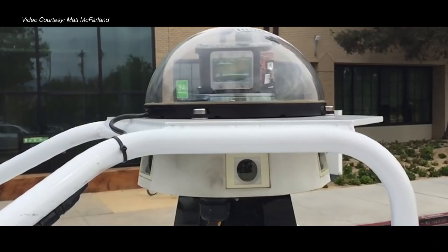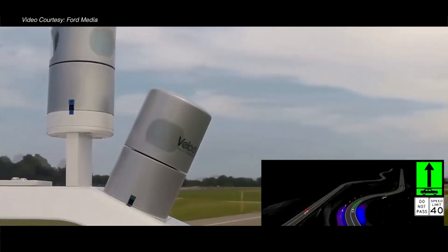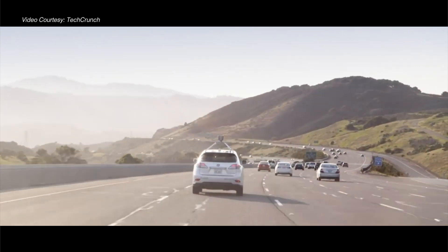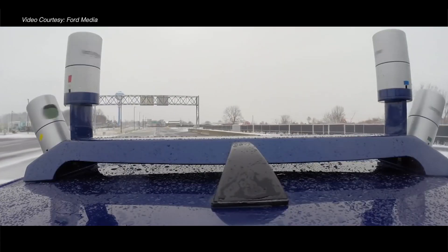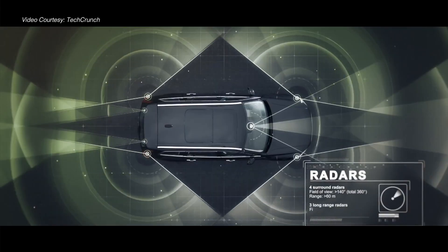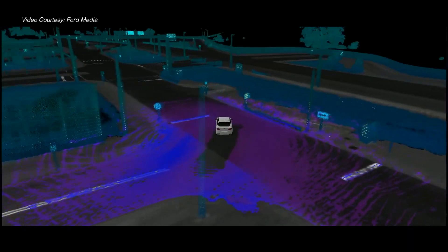You might have noticed a rotating device installed on top of this autonomous vehicle. Sometimes these devices are mounted on the bonnet. This device is called LiDAR. It acts as the eye of the self-driving vehicle, providing a 360-degree view of its surroundings in order to enable safe driving.